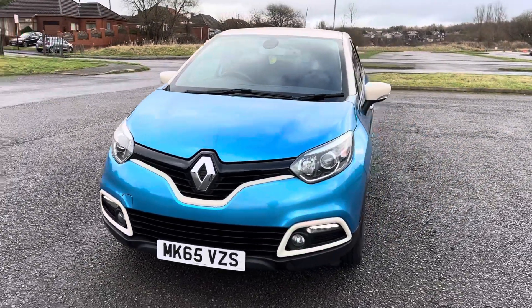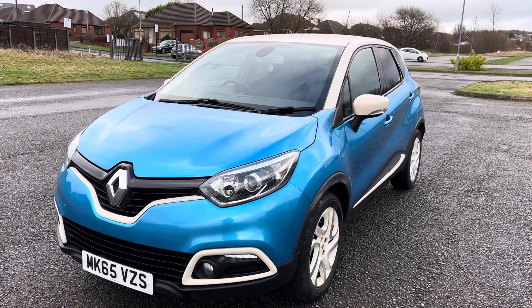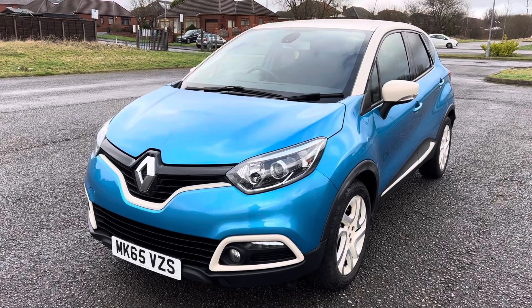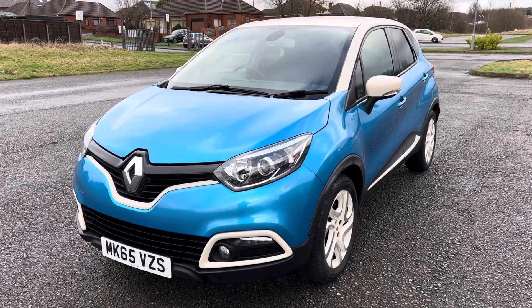If you require any more information, you'd like to book a test drive or a viewing, arrange finance, or get a valuation on your current vehicle — if you're looking at part-exchanging it — please don't hesitate to give us a call on 0161 633 3311. Many thanks for watching.